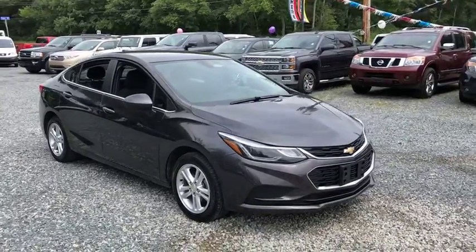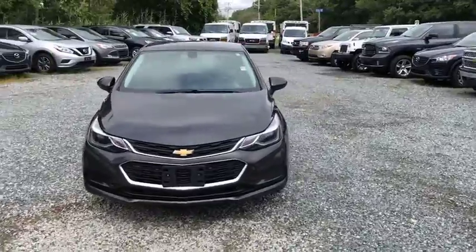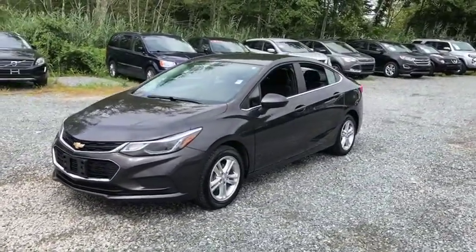The 2017 Chevrolet Cruze. The Cruze blueprint calls for more than you'd expect. This vehicle has less than 45,000 miles. Here are some of this vehicle's great options.